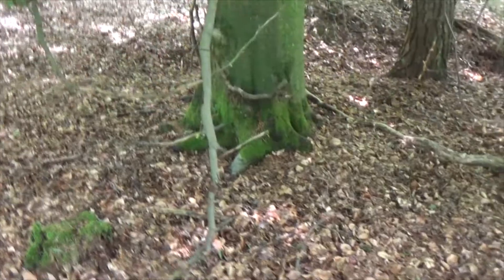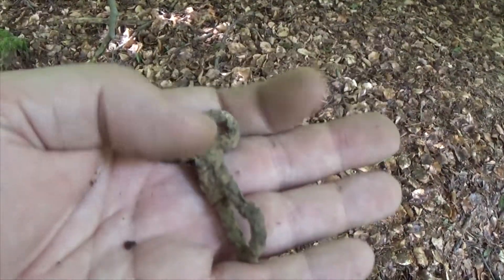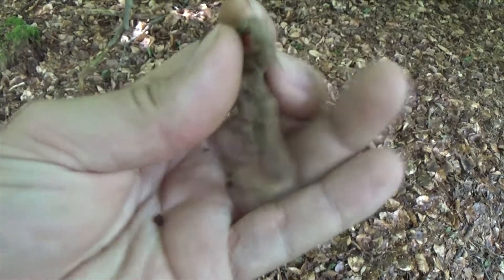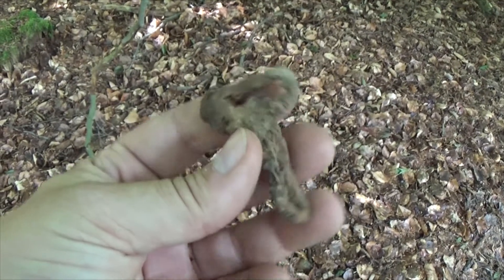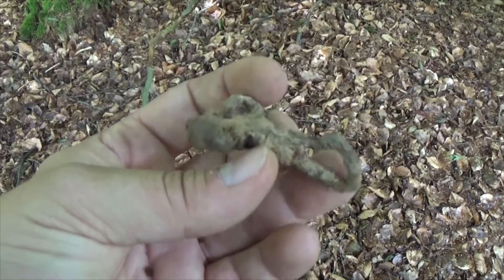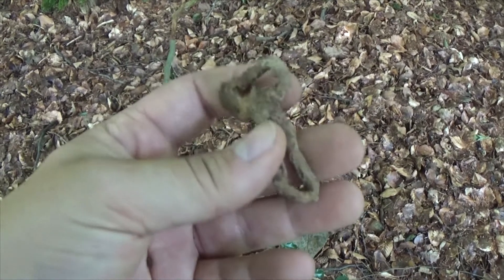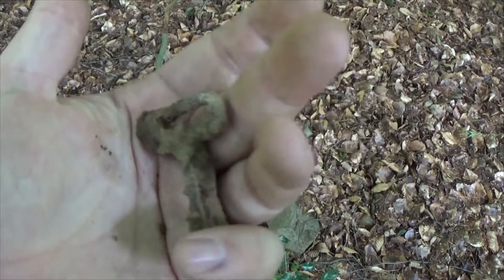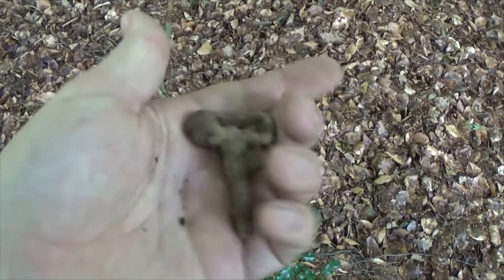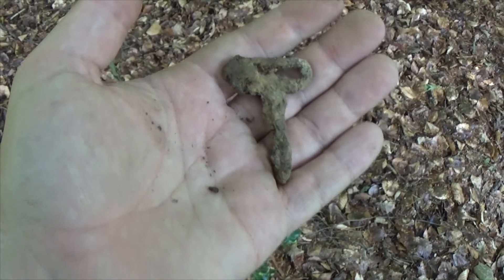Today we're in the Hurtgen Forest again on a US position. The first find I got was something I'll show in the summary. But have a look at this beautiful US World War II belt hook — it was used on their clothing and they hung just about everything on it. I found one before here but in terrible shape; this one is in awesome condition. So very, very happy and lucky.